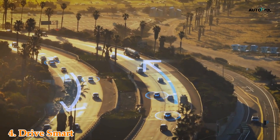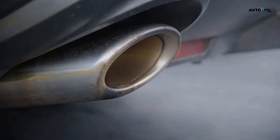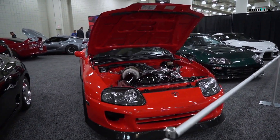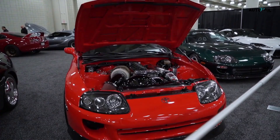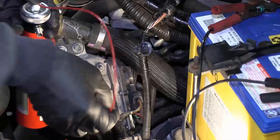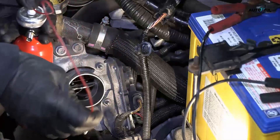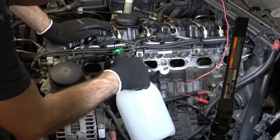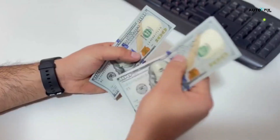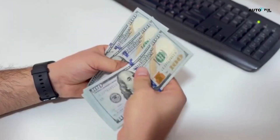Drive smart: get the engine fully warmed up, mix in some longer highway drives, avoid excessive idling, and don't shut off turbo engines right after a hard run — let them idle a bit first. If things have already gotten bad, consider a professional carbon clean. Options include chemical intake cleaning, walnut shell blasting, and engine flushes. It might run you $300 to $900, but it's still cheaper than replacing a turbo or cylinder head.